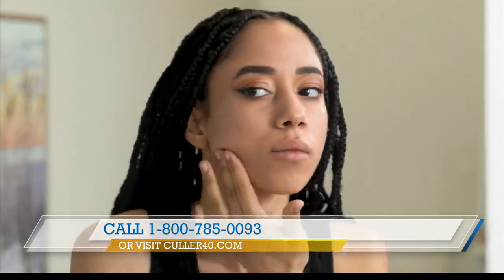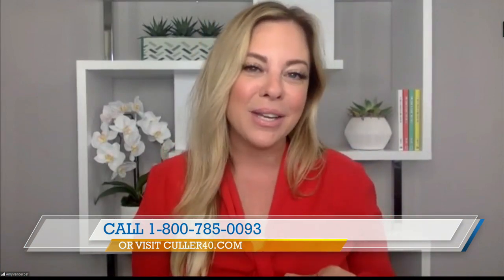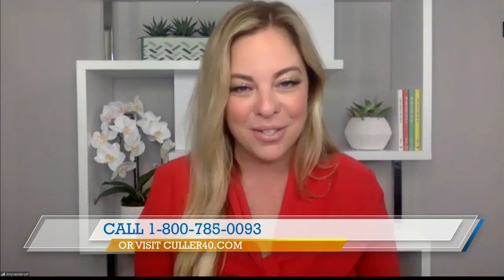How does it wear throughout the day, Amy? The coverage is beautiful and it's lightweight, because we have good quality ingredients — a product made right here in the USA. It's going to fit your skin well, any skin tone, texture, or type, and the product's going to last you all day long.